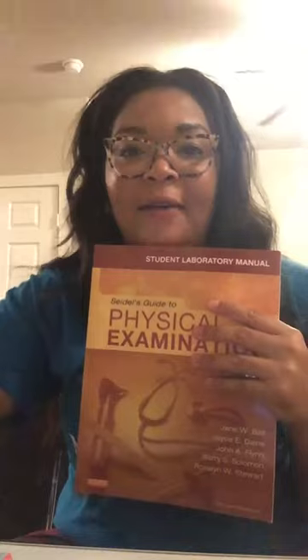Another book is for my Health Assessment class — this is the lab manual. Since I have lecture one day and lab another day, this is the little handbook we're going to use during health assessment lab, with the sheets and worksheets we'll be working on and turning in.